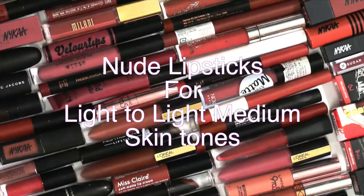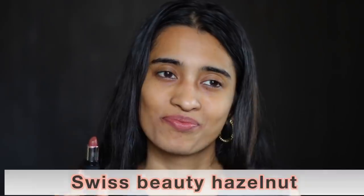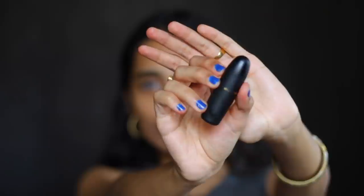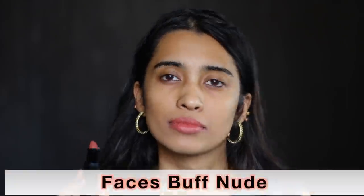So let's get started. First, I'll be swatching lipsticks for light skin tones. The first one is the Swiss Beauty Matte Lipstick in the shade Hazelnut. This is perfect for people with light skin tones because it doesn't actually show up on me that much, and the formula is a little bit stiff to apply as well.